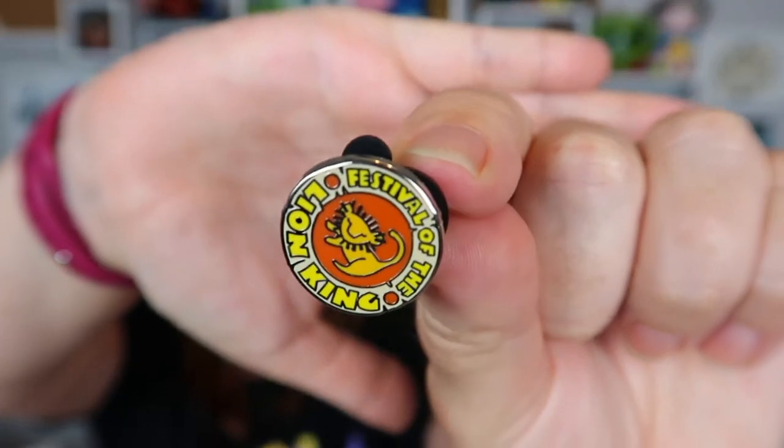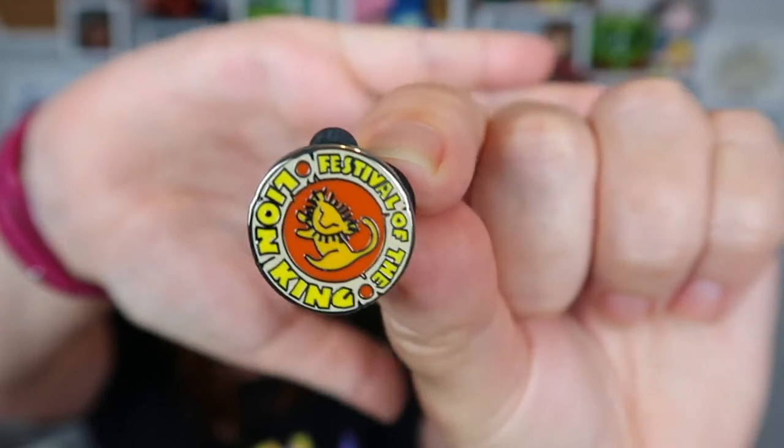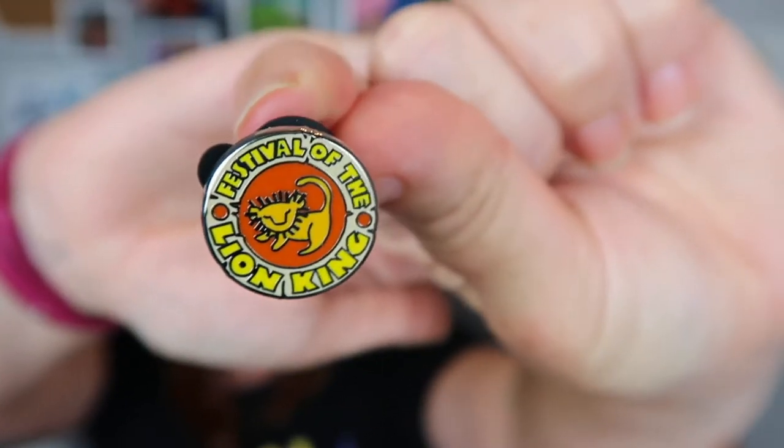This is the Festival of the Lion King logo. Very cool. That is one of our favorites — we didn't get to see it on our last trip, but it's one of our favorite shows on property. The little Simba and the lettering. They're maybe half an inch, three quarters of an inch — like half the size of a regular pin.